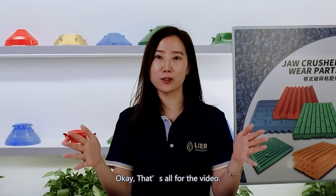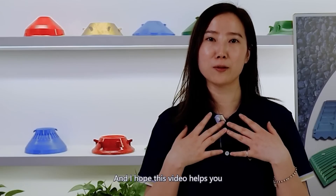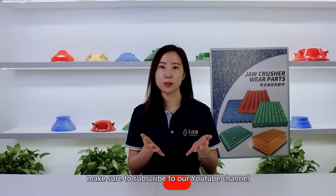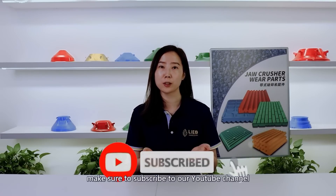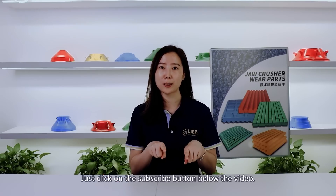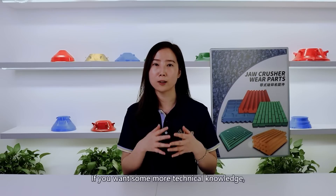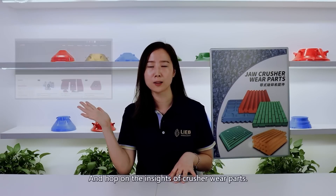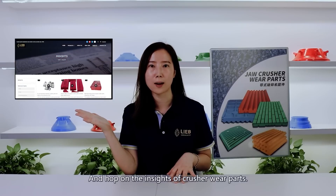Okay, that's all for the video, and I hope this video helps you maintain your crusher parts better. If you learned some good stuff from this video, make sure to subscribe to our YouTube channel right now — just click on the subscribe button below the video. If you want more technical knowledge, head over to LiveHeavy.com for insights on crusher wear parts.